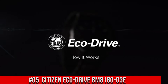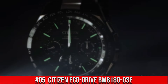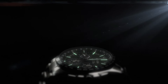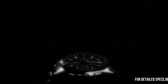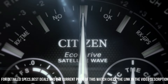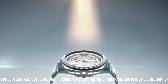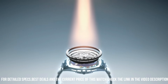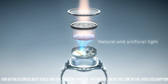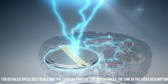Number 5: Citizen EcoDrive BM8180-03E. Wonderful watch and suitable for years of use. I live a very active life — hiking trails through states, climbing, snorkeling and diving, working with knives and cutlery, mechanic bays. Dial window material type: Mineral. Display type: Analog. Buckle clasp.